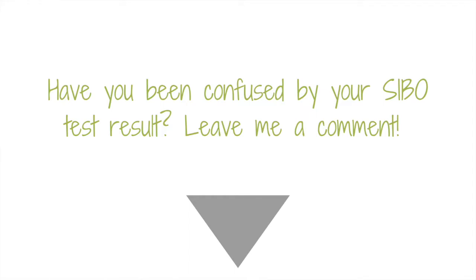Have you been confused by your SIBO test result or not sure where to go next? Leave me a comment below and share your questions with me. That's the report on my recent SIBO test and how to consider where to go next and what to think about afterwards.